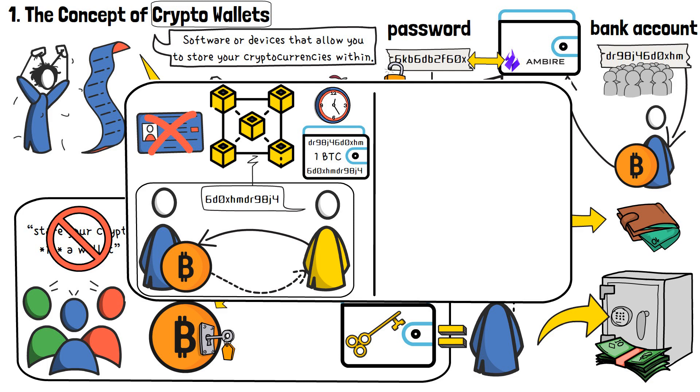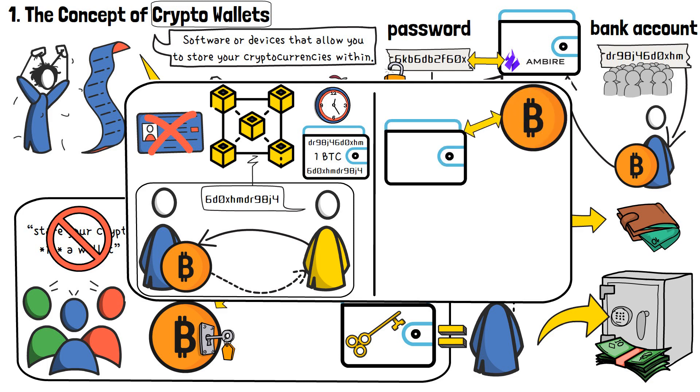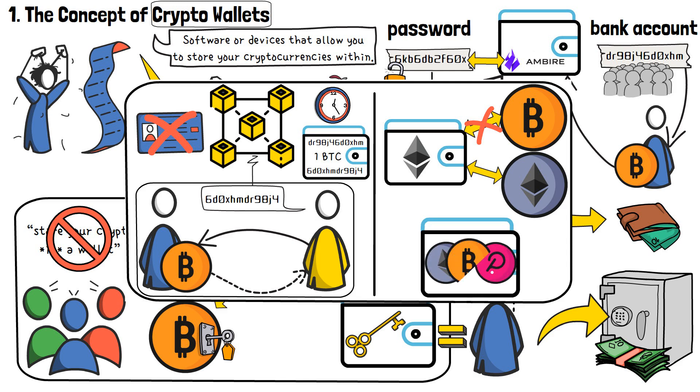Now, do keep in mind that not all crypto wallets can store any cryptocurrency. Some wallets are coin or token specific, meaning you can only store that one particular asset on them, while others offer support for hundreds of different cryptocurrencies. As time goes on, though, multiple asset-supporting wallets are becoming the norm more and more.